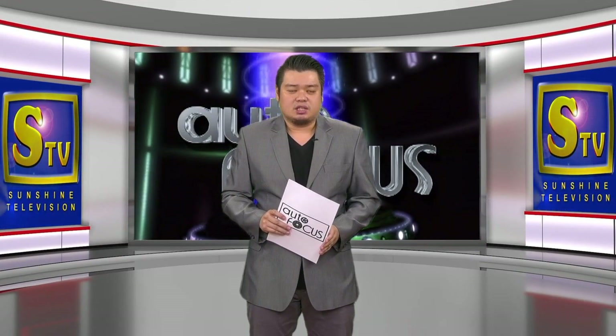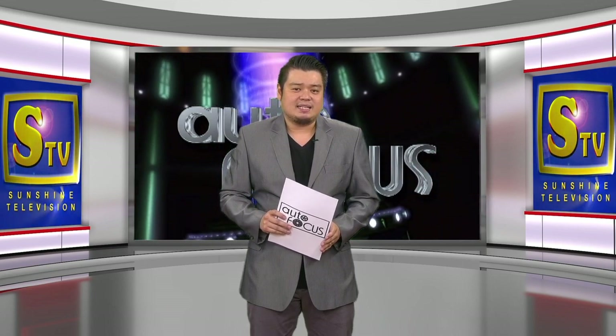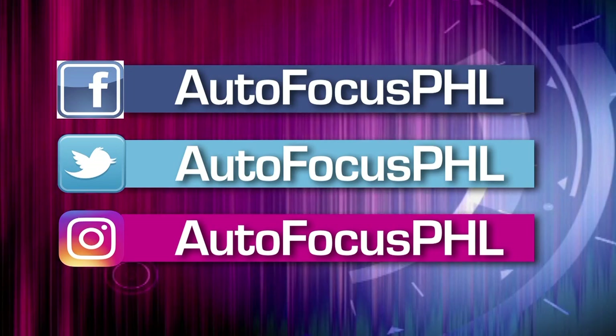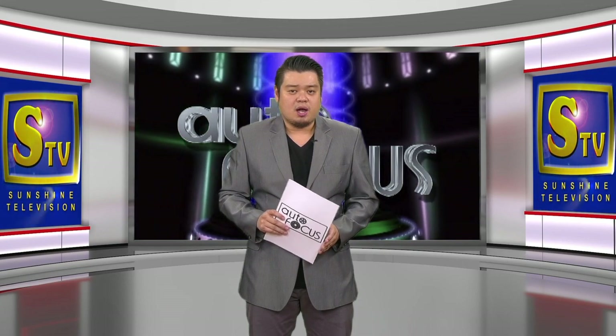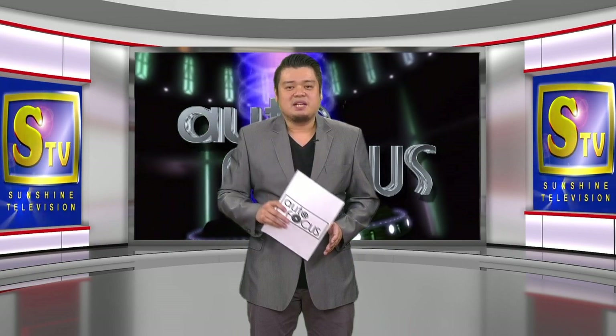That's Autofocus this week. We hope you have found this episode of the electronic automobile magazine informative as well as entertaining. Check us out on our Facebook, Twitter, and Instagram accounts. On behalf of my dad Butch Gamboa, this has been your host Ray-Louis Gamboa. Please stay safe and healthy.